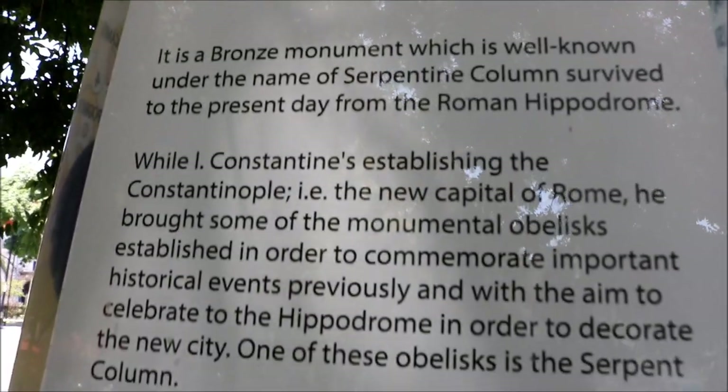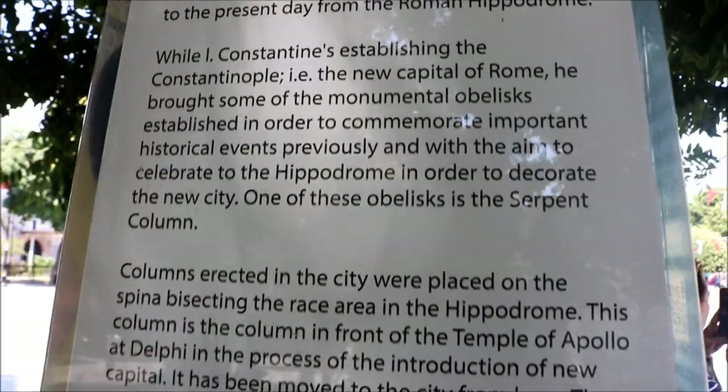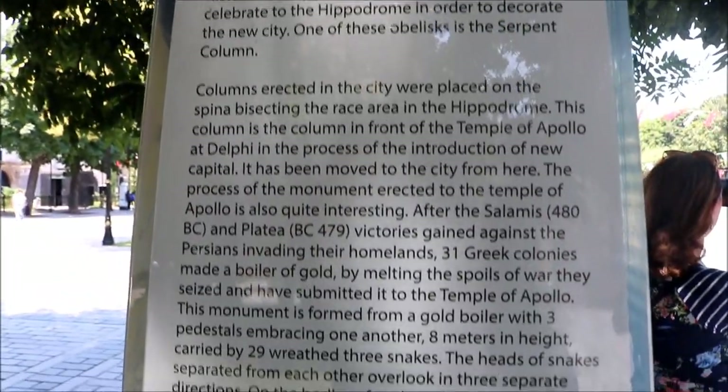As I stand here, my gaze sweeps over the Hippodrome. There is so much rich art, architecture, and history.